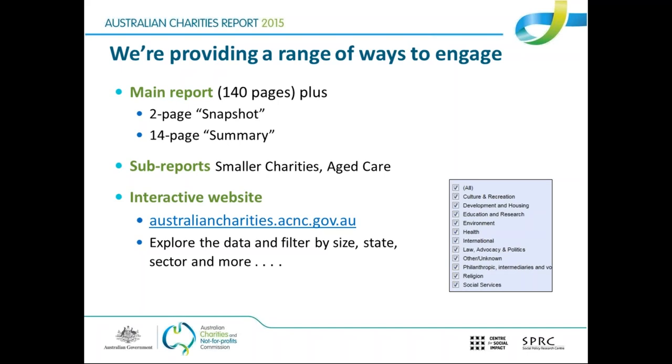There are three reports — as well as the main report, which is available in three different versions, there are also two sub-reports. The two sub-reports this year are on smaller charities and aged care charities. Each is fairly short and specifically profiles charities in those two sectors. The report is housed at australiancharities.acnc.gov.au, but the slide calls it an interactive website, so it's not simply a spot where people can download a PDF.